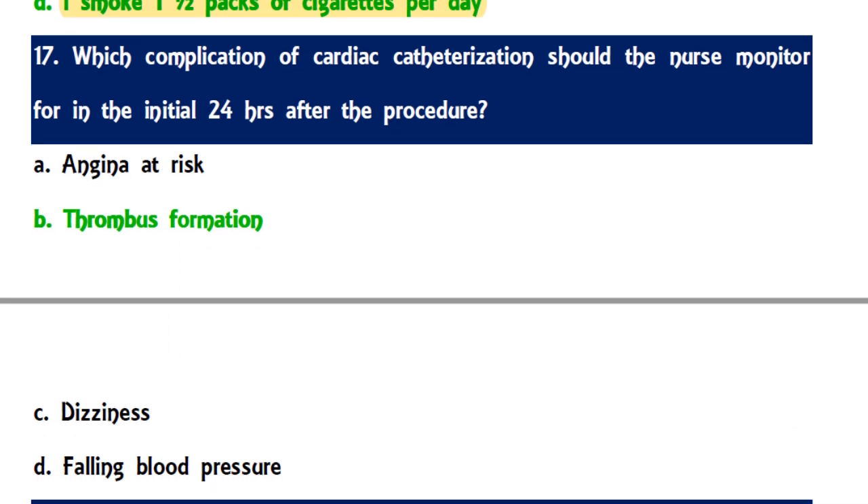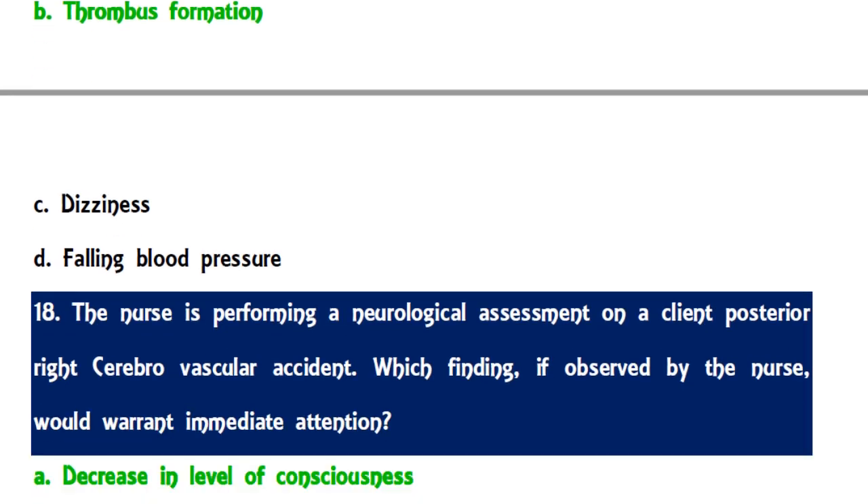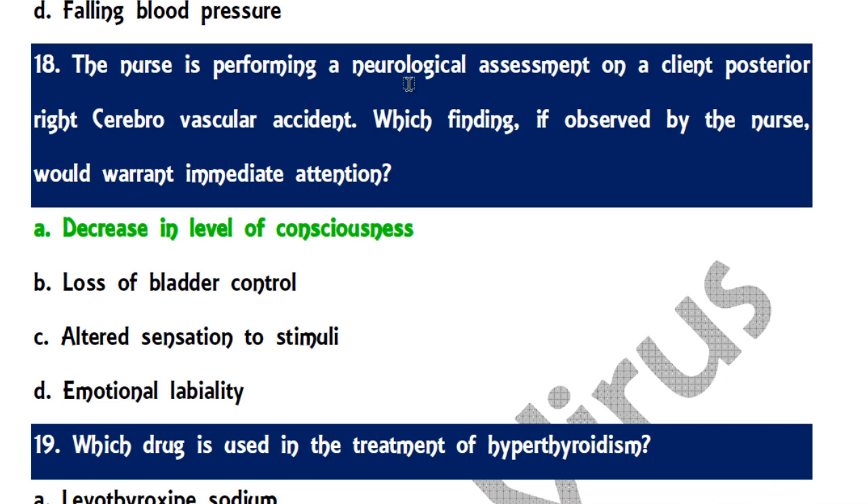Question 17: The complication of cardiac catheterization the nurse should monitor for in the initial 24 hours after the procedure is thrombus formation, which is one of the dangerous signs leading to cardiac blockage. Question 18: In a neurological assessment of a client with posterior right cerebrovascular accident, the finding warranting immediate attention is a decrease in the level of consciousness, as other signs like loss of bladder control can be addressed with a delay.